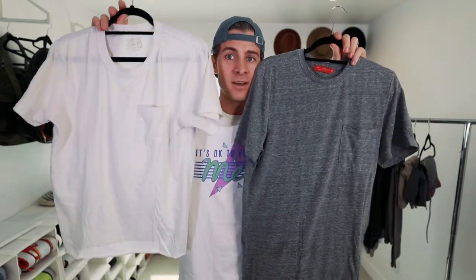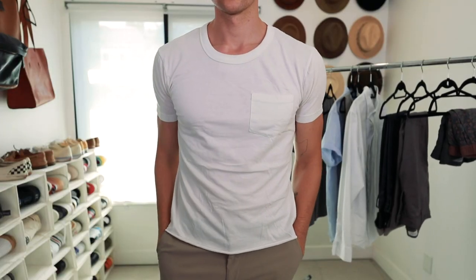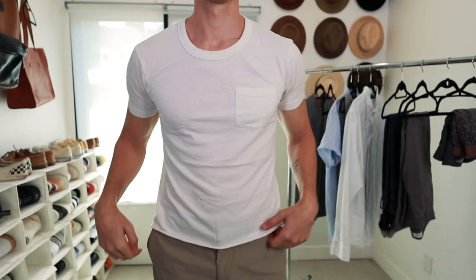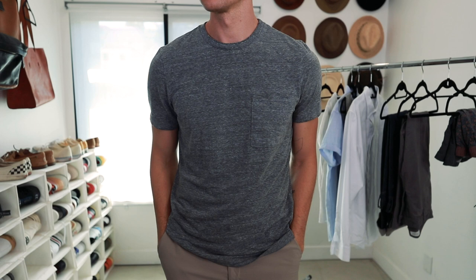Up first, one of the most versatile things: simple basic tees. White tee, heather gray tees — a black would work fine if that's more your style aesthetic. These are awesome because you can wear them on their own, you can wear them with jeans or shorts, or you can wear them under something else as a layering piece.